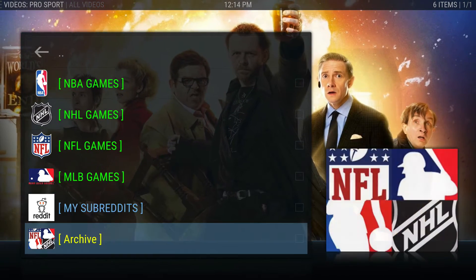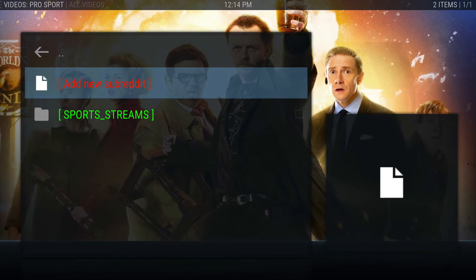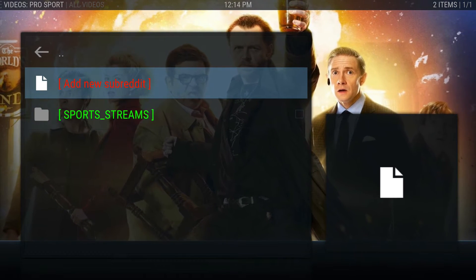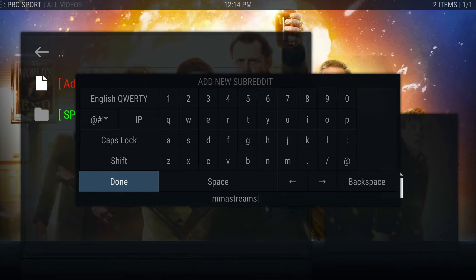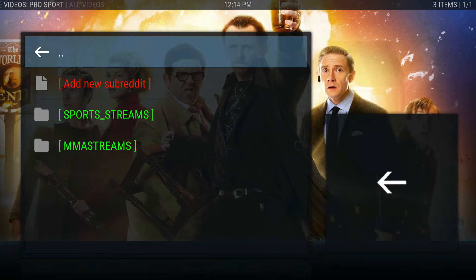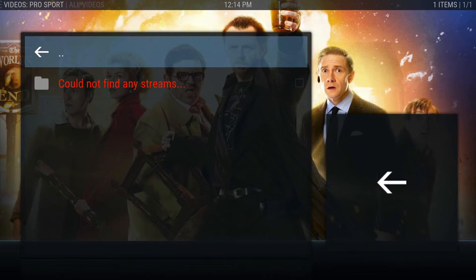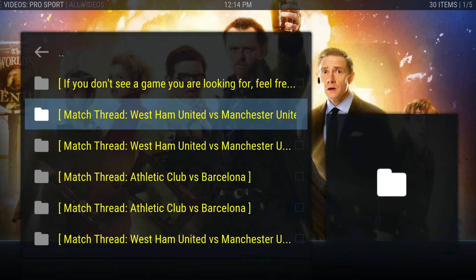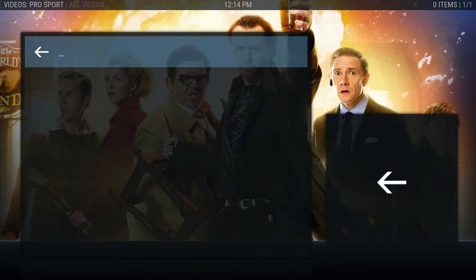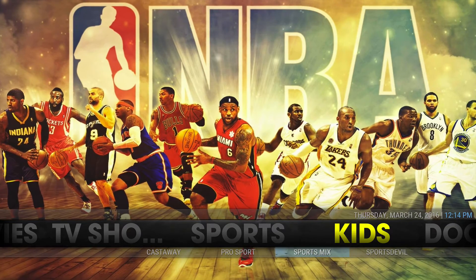Let's talk about the Pro Sport or Pro Sports addon. You have all these categories here - I've made another video on this prior. When you go to subreddits you can add more categories, go to a new subreddit, or go through different places. You can add MMA Streams - once you add MMA Streams that'll be there. Look for the match threads because those are what actually play when they're available. There's also boxing streams you can add.